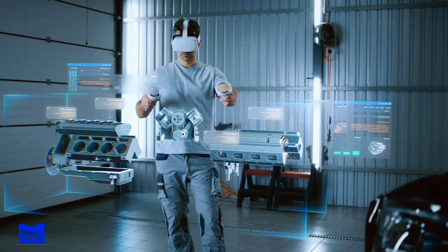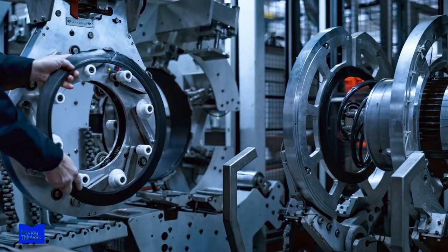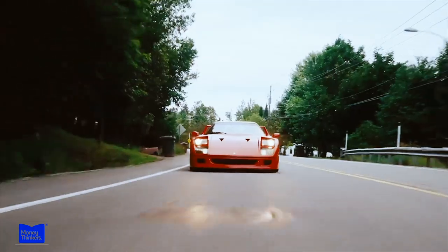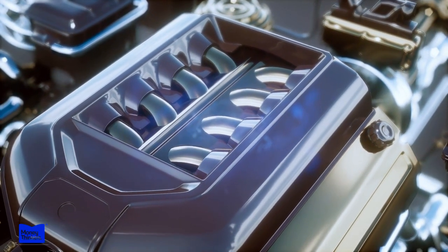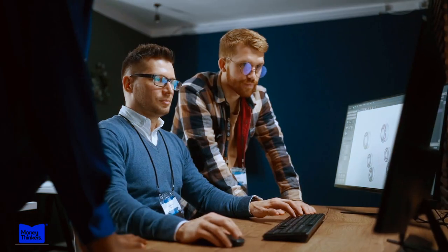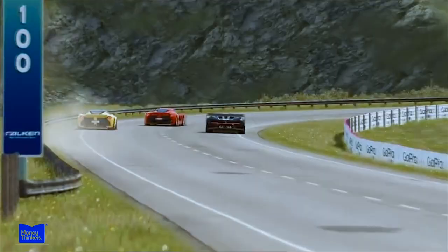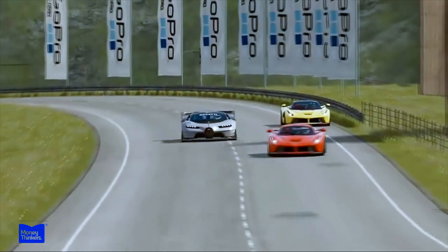Each engine is assembled piece by piece, with every component fitted together with utmost precision and attention to detail. The technicians work with care and passion, knowing their work plays a critical role in delivering the Ferrari driving experience. Each engine is also test-run before installation to ensure it meets Ferrari's performance standards. The result is a handcrafted engine that is both beautiful and functional, showcasing the brand's commitment to quality, craftsmanship, and performance.